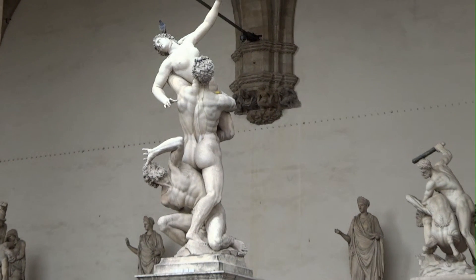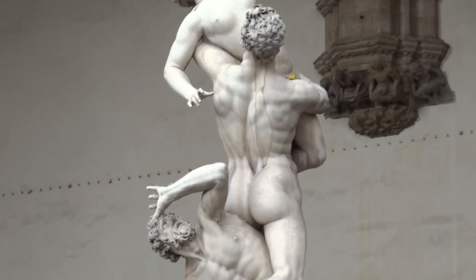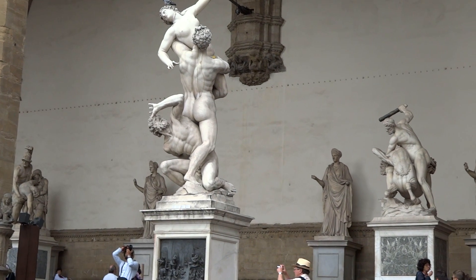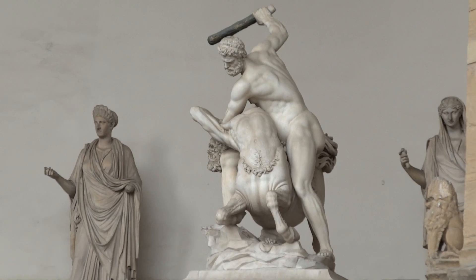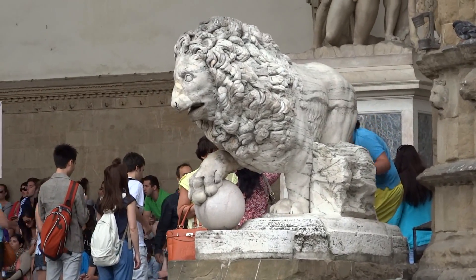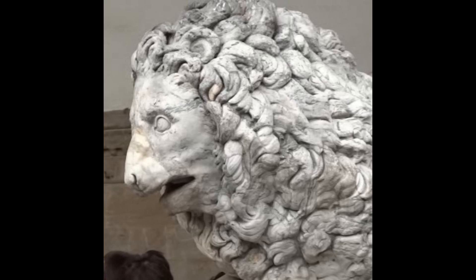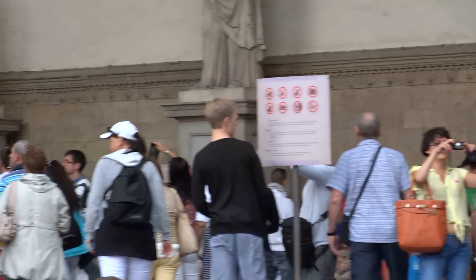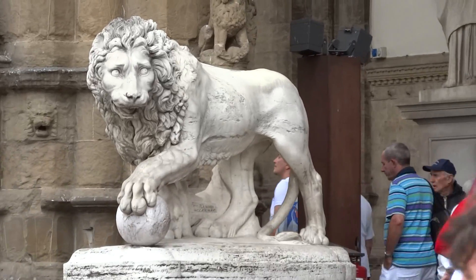The Abduction of the Sabine Women is a marble sculpture group created in 1585 by Giambologna. This is an amazing area — you get to see so much art. I was absolutely enthralled and just lost myself in the different statues. There are two lion statues at the entrance of this exhibit. Look at the detail. I could stay here forever. CJ and Jessica are having a great time too, running around taking pictures like mad.